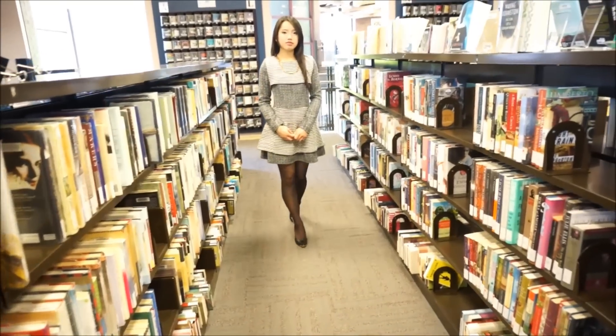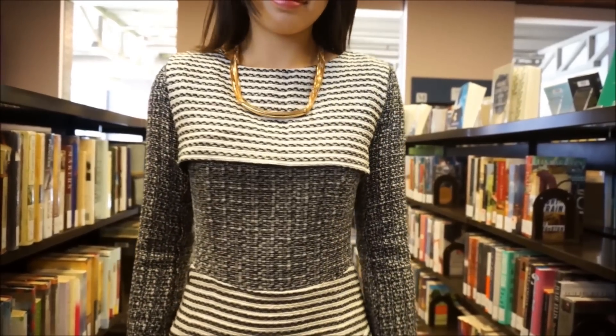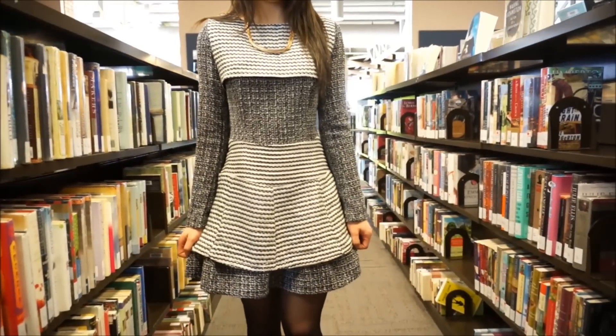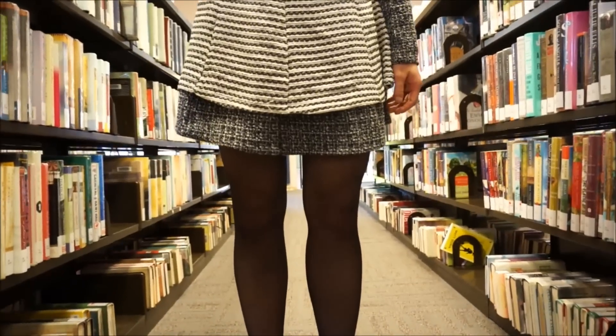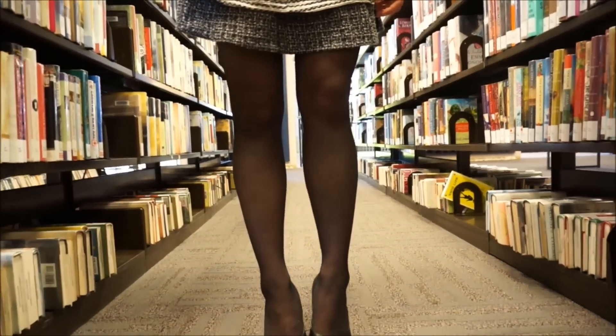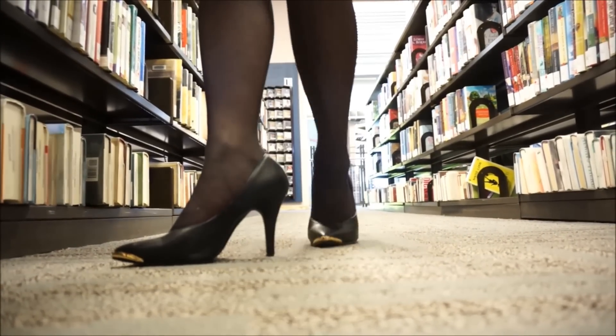There's something about this tweed dress that makes me feel really classy and elegant. The contrasting patterns on the dress add a really neat touch to this look. I wore sheer tights and a pair of classic black pointy heels, and I absolutely adore the gold plate detail on the front of the heels.